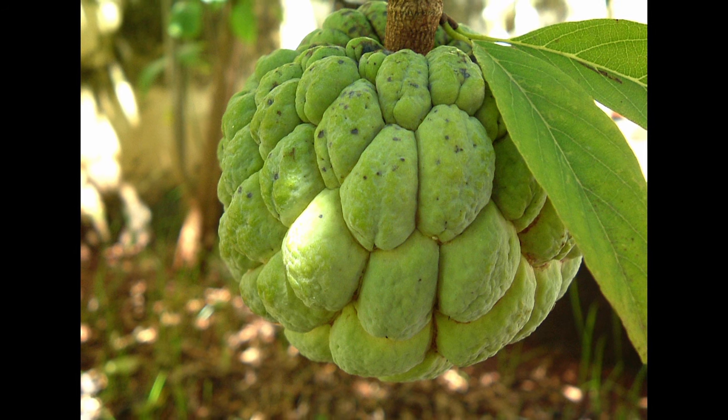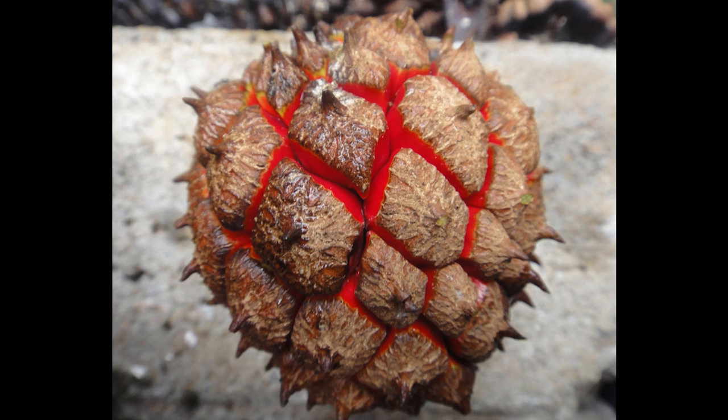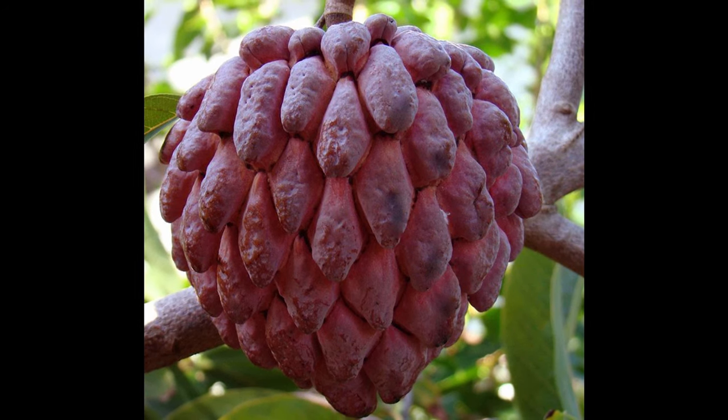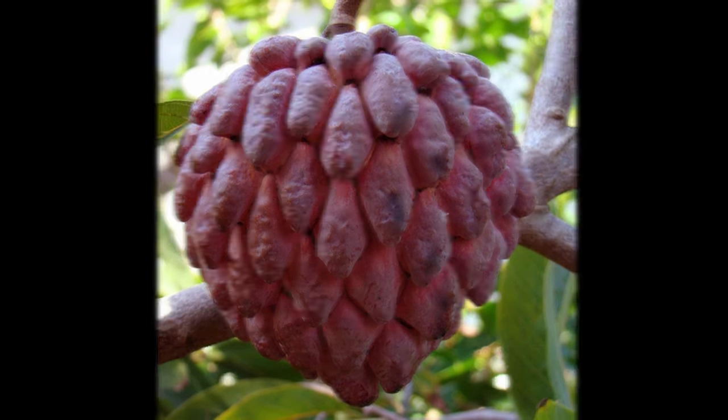Anona fruit grow on a large tree that can grow over 20 feet or 6 meters tall. In general they become ripe when they start to turn yellow in the crevices of the fruit. The fruit can grow so high up on the tree that a ladder and a special grabbing tool is required to harvest the Anona. Now let's jump into this list.